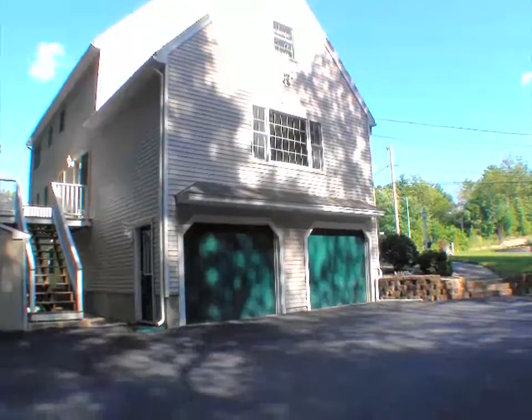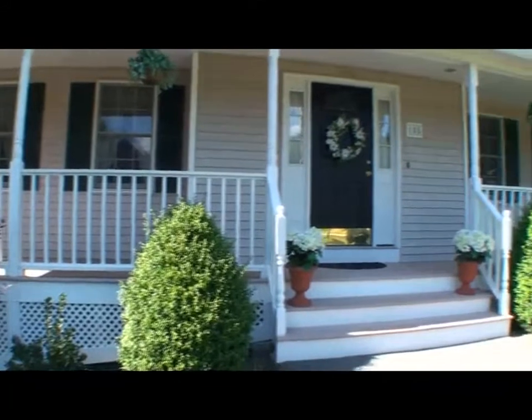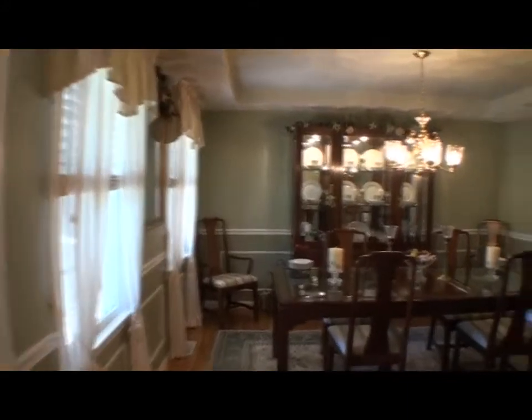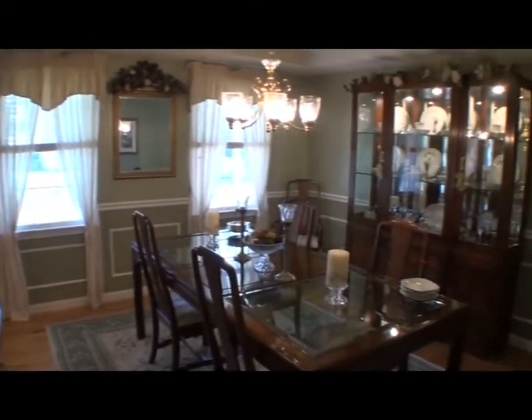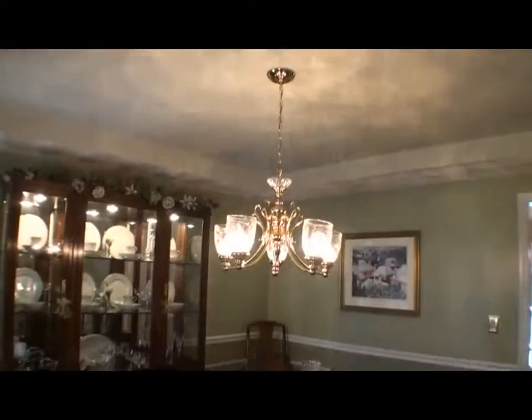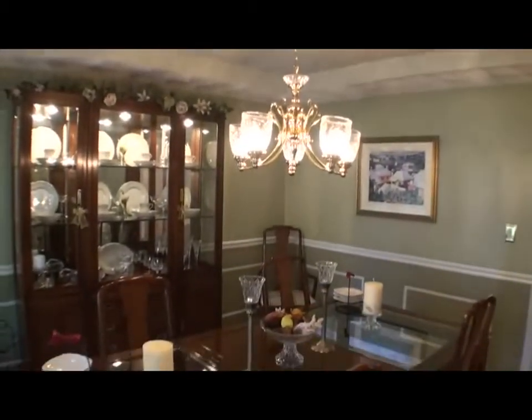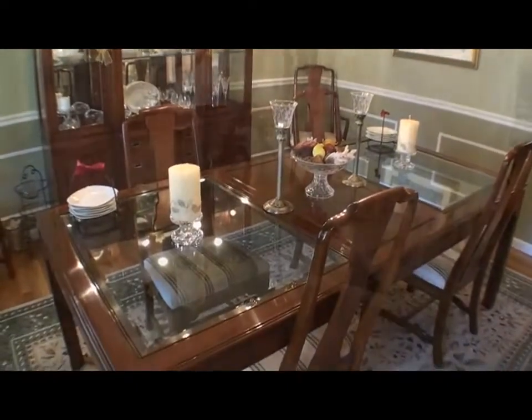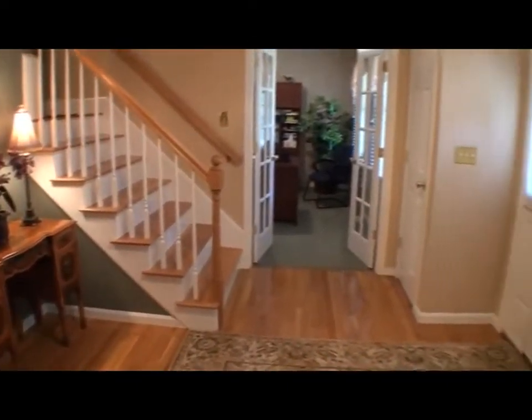You'll love this custom colonial on a level lot with wooded areas in a great neighborhood. The entry from the full farmers porch is inviting. The first thing you notice is the elegant formal dining room with tray ceiling and accent trim — imagine family and friends gathered around the table for those special holiday meals.